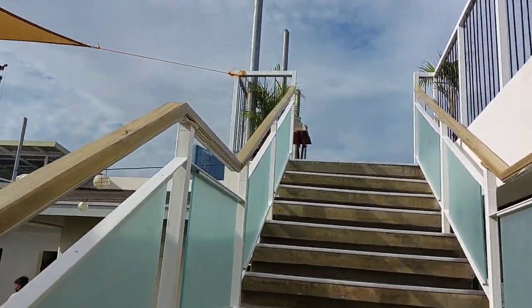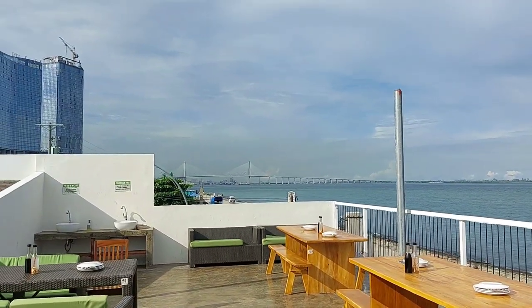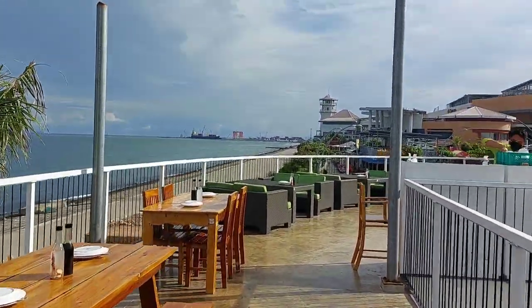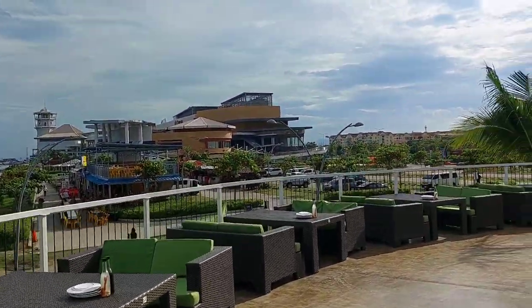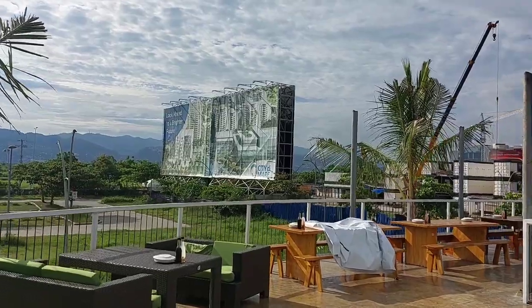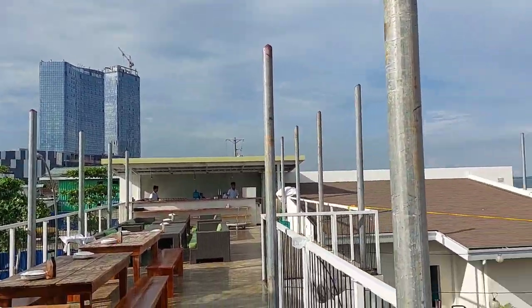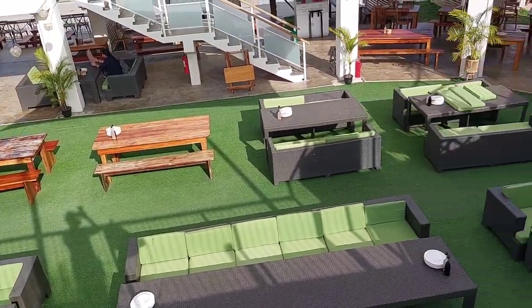They've got a second floor. That bridge in the distance is the CC Lex, and this body of water is the Cebu Strait. You can see the Il Corso Mall from here — that is where I parked, but don't worry, they have parking nearby. On this side you can see the mountain view of Cebu, and that building we passed by earlier is the New Star. From here you get a good view of the dining area on the ground floor.